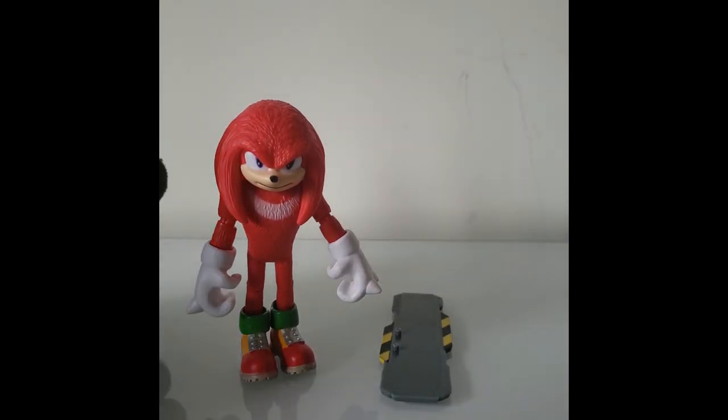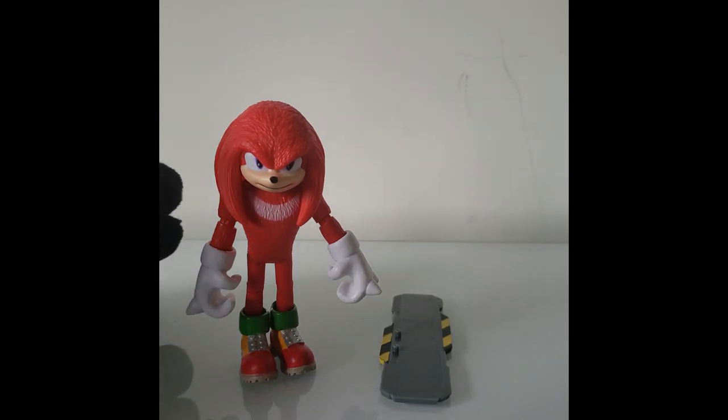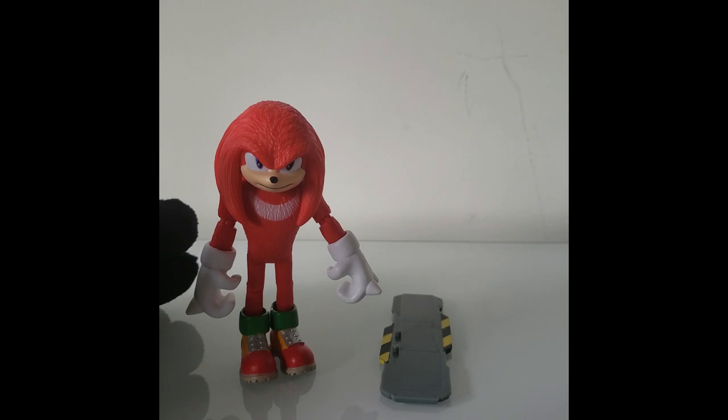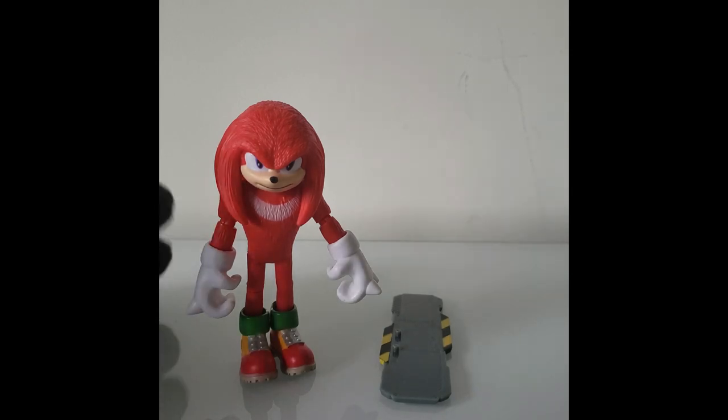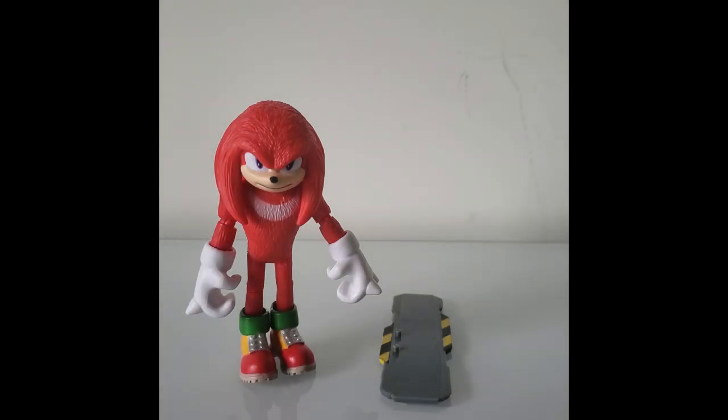With the articulations and everything else, the articulations kind of downgraded the figure for me to the point where you cannot pose him in any sort of way, which is too bad. But anyway, I'm glad I picked this guy up.